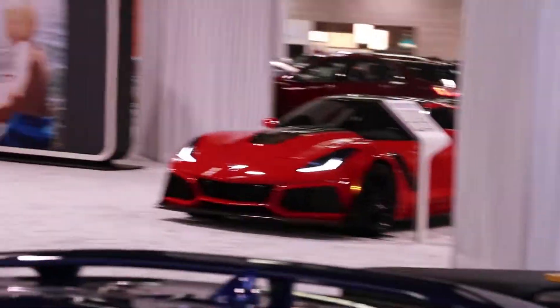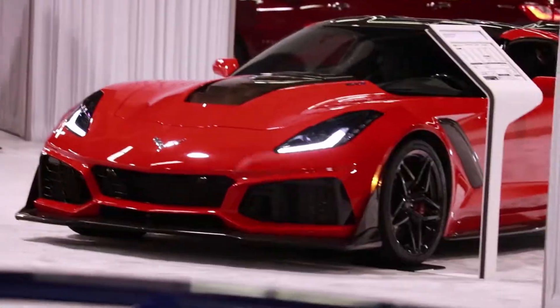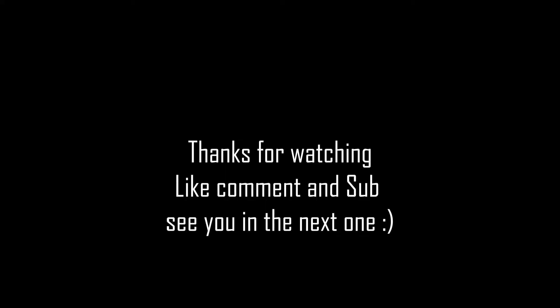From the OC Auto Show, this is going to be it for me. Like, subscribe, comment, tell me what you think. My videos suck, let me know. Goodbye, see you later.